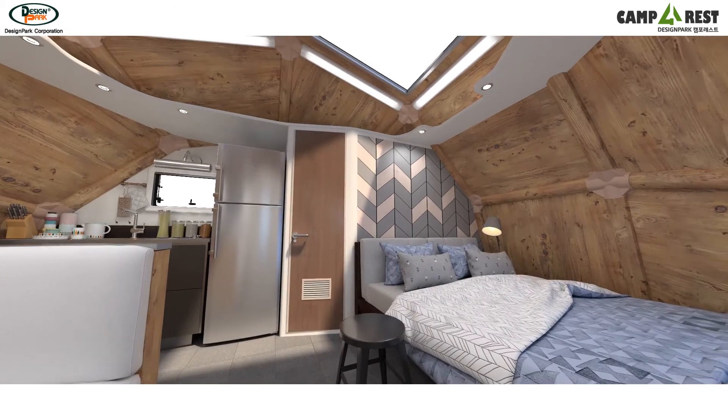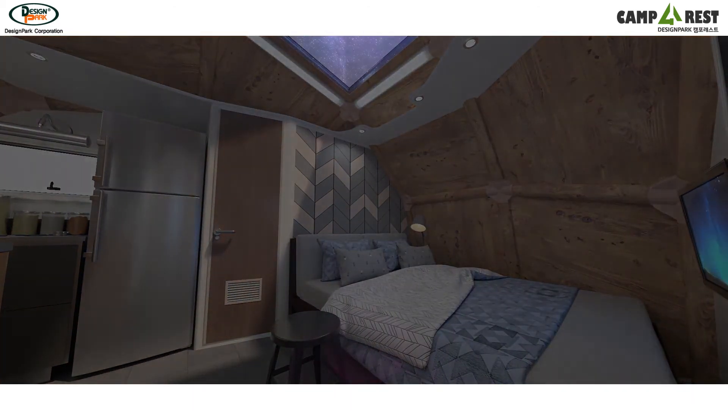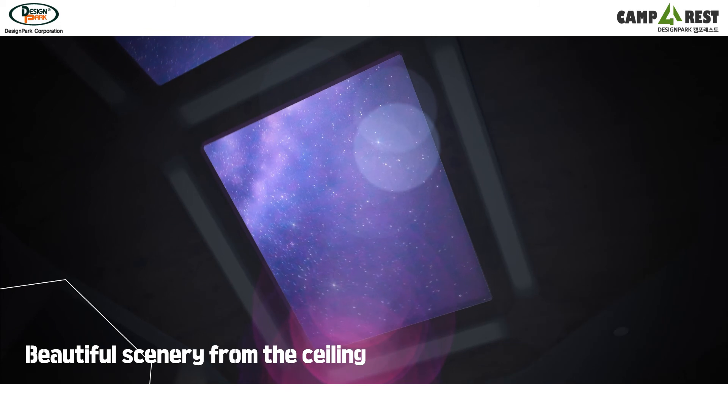And even indoors, you can enjoy a beautiful scenery as much as you want through the skylight on the ceiling.